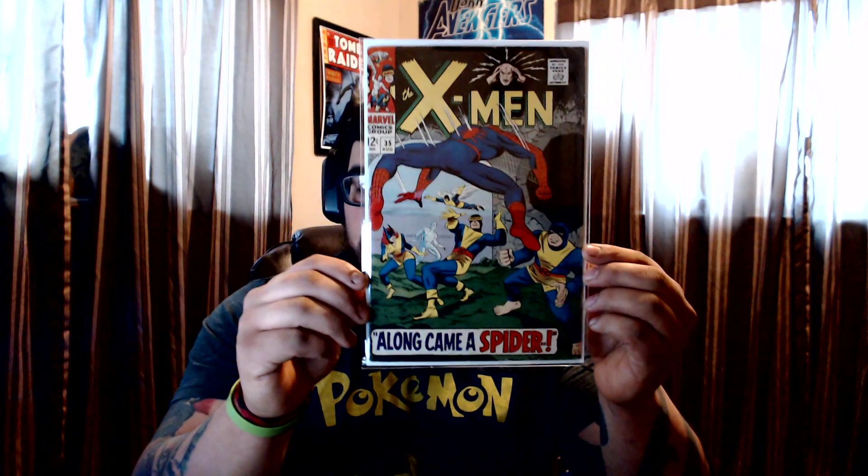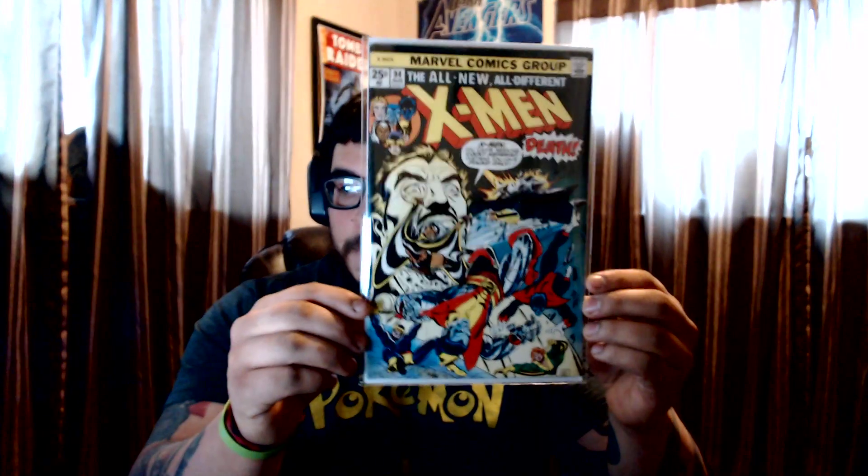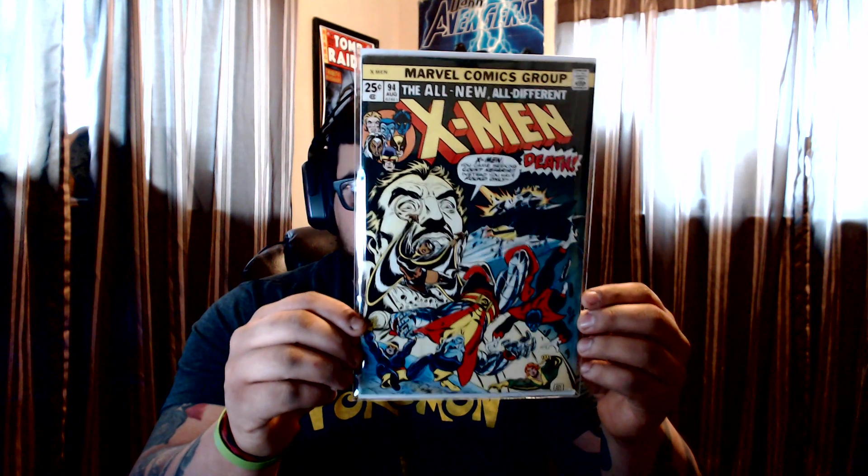I always save the best for last and I got two for you guys — very happy to put these in my collection. X-Men #35 — Spider-Man appearance; if I'm not wrong this is the first crossover appearance with Spider-Man, I could be wrong, but it's a beautiful, beautiful cover — old X-Men with Spider-Man. Then to end it, we all know what this is but I'm glad to have it — the key: X-Men #94, that's right. The new team of X-Men appearance — beautiful, beautiful.